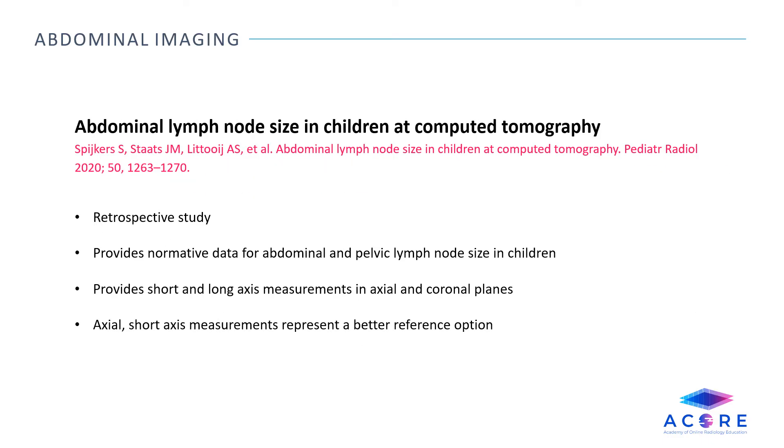Abdominal lymph node size in children at computed tomography. This is a retrospective study which measured abdominal and pelvic lymph node size in children and provides normative data references. The study provided short and long axis measurements in both the axial and coronal planes. Axial short axis measurements likely represent a better reference option than the other combinations.